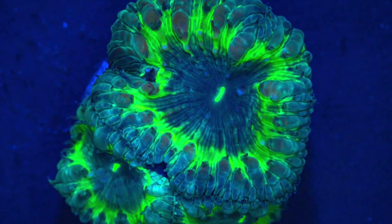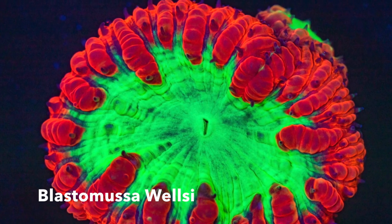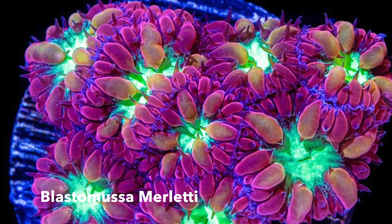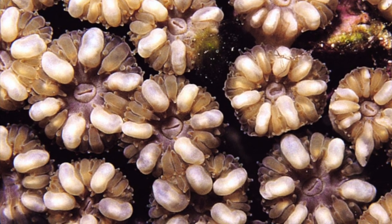There are several different subspecies of Blastomusa, or blastos as we call them in the hobby. The most commonly kept variety is definitely the Blastomusa welsi, probably followed by the Blastomusa merleti, which have much smaller polyp heads. But there are as many as four other known subspecies, with the latest one, Blastomusa angularis, only being discovered as late as February 2021.